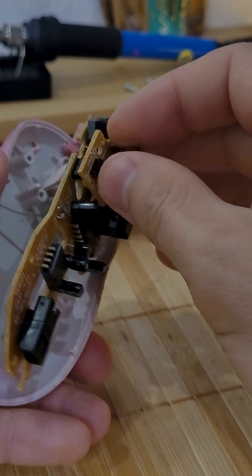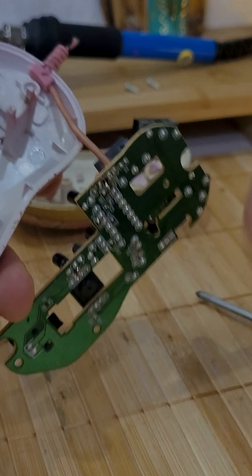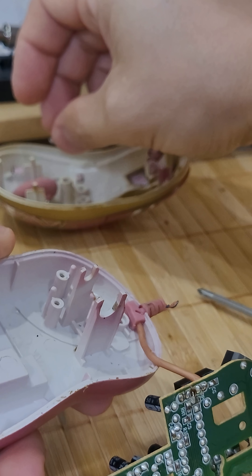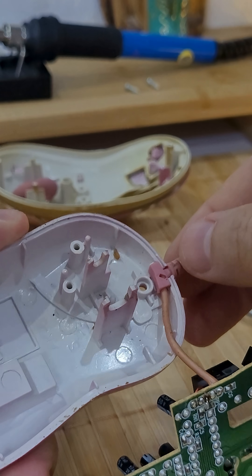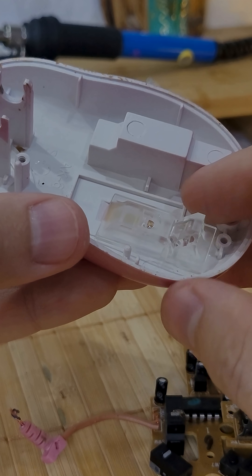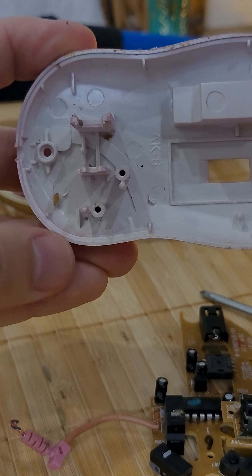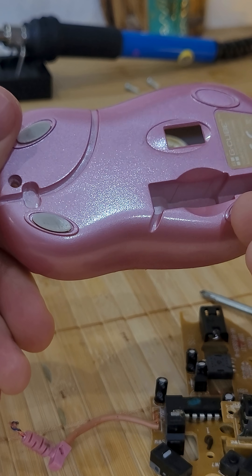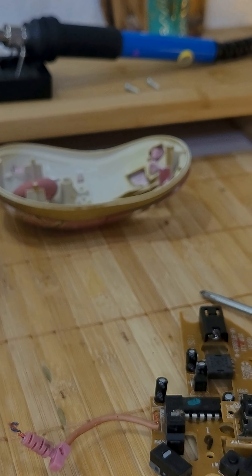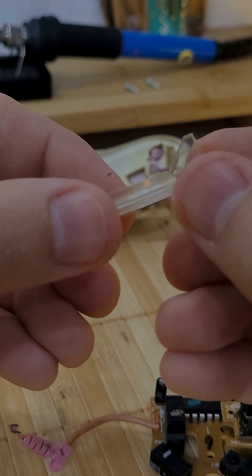Interestingly, the first mouse was made of wood, and the name "mouse" appeared later because the cable resembled a mouse's tail. In its patent, however, it was officially called the XY Position Indicator for a Display System. And although several decades passed between the wooden box with wheels and today's laser or wireless models, the principle has remained the same: making computers easier, faster, and more natural to use.